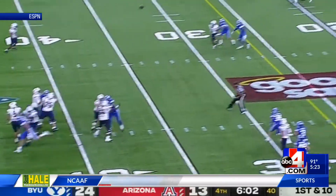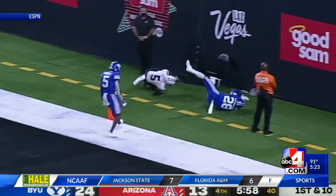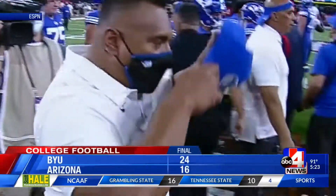But BYU gets the big sack to end that drive, and Arizona missed a field goal. Later the Wildcats go deep, but BYU gets the interception in the end zone. The Cougars hold on to win their opener 24-16 — a great way to start the season.